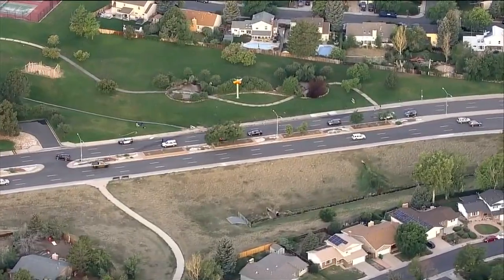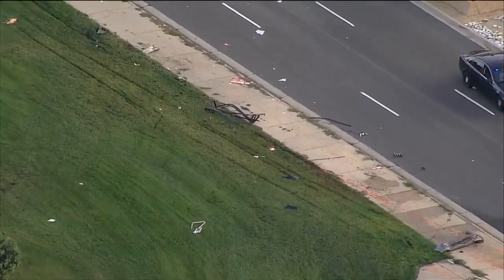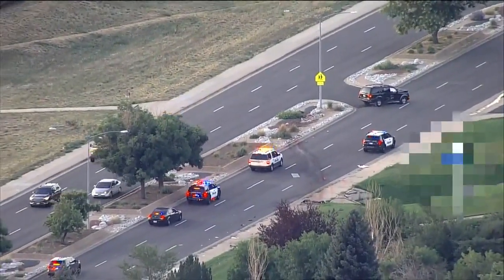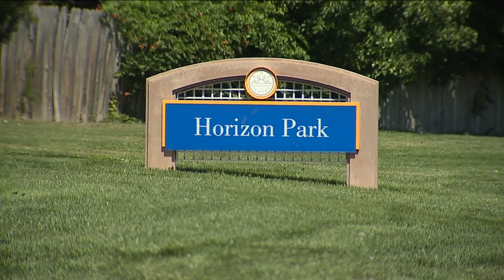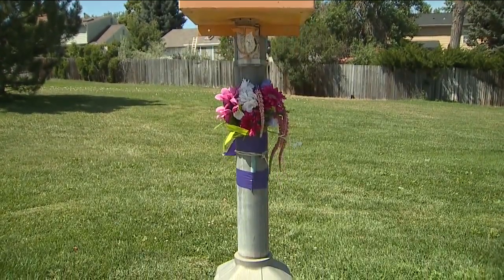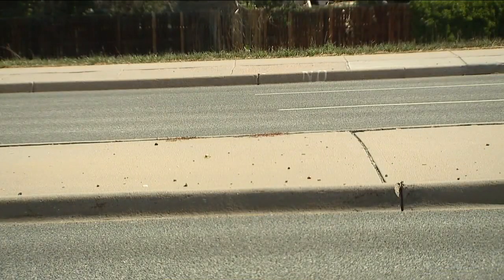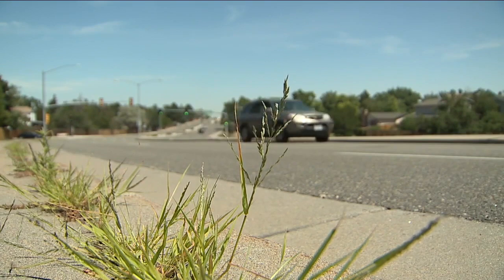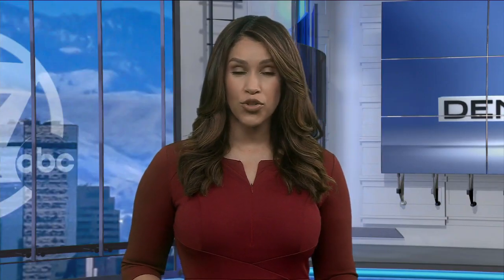Aurora police need your help as they try to identify the driver of a deadly hit-and-run overnight that killed a man and the two dogs he was walking. The tragedy happened at a dangerous curve on Tower Road just south of Hampton. Air Tracker 7 was overhead as police processed the crime scene. The hit-and-run driver ditched the SUV they were driving at the scene. Police are still trying to determine if it was a stolen vehicle. Those familiar with the area call it an extremely dangerous stretch of roadway. If you have any information about the hit-and-run driver, you're encouraged to call Aurora police.